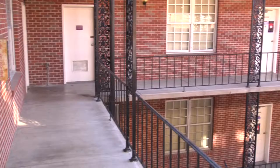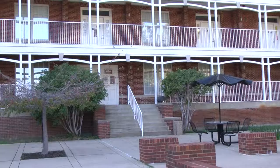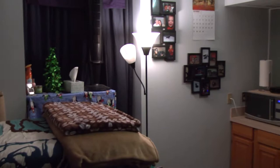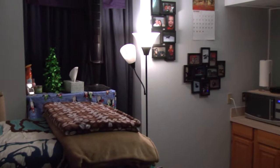Klein Hall offers suite-style living with doors that face out to an open-roof courtyard decked in New Orleans-style wrought-iron railings. Rotary Suites is an upper-class housing option for students who are looking for a more spacious apartment-style home.